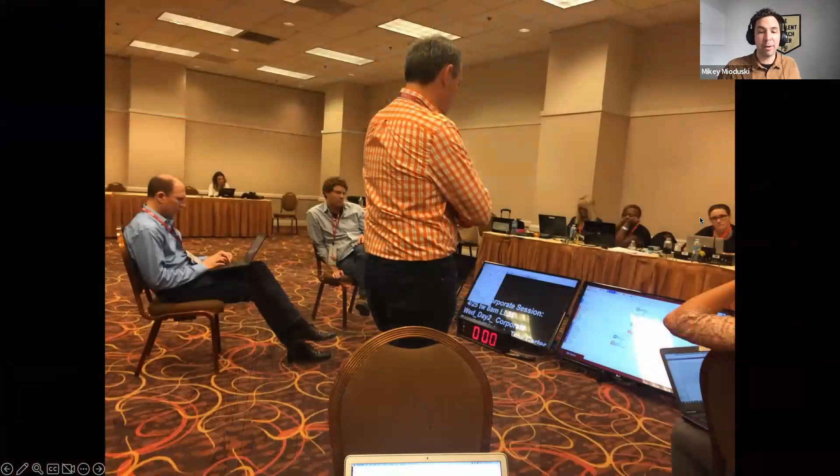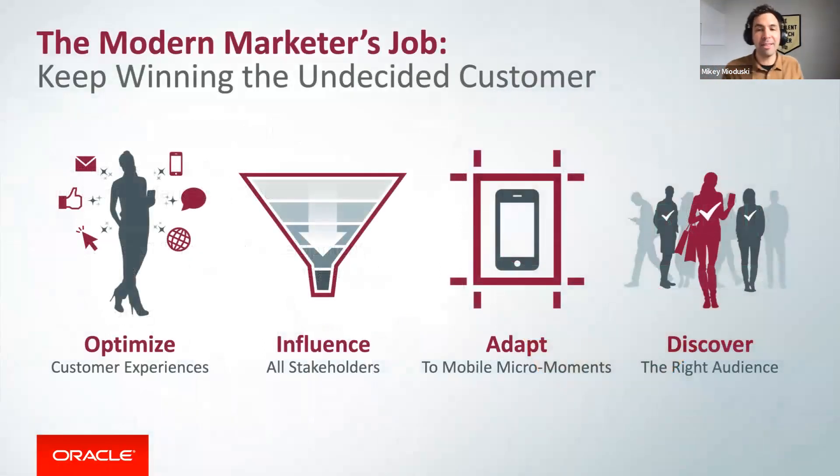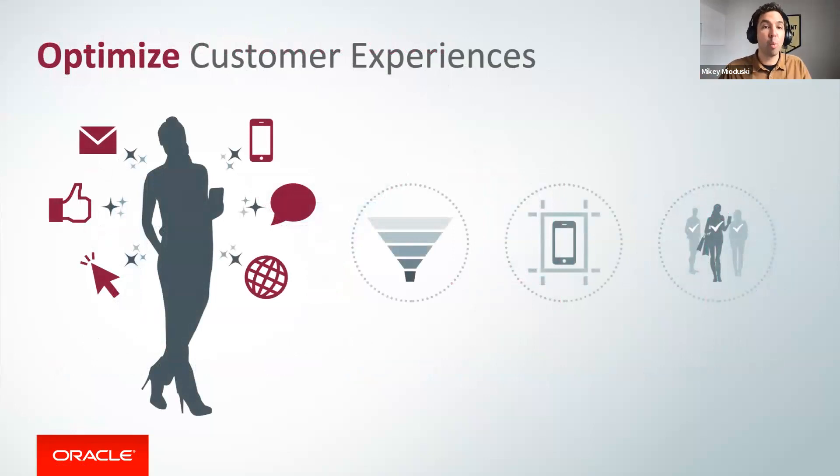Oracle Marketing Cloud had just rolled up about 10 different startups and was trying to figure out how to position all these tech tools to an audience of modern marketers — getting them excited to cross-sell, upsell, and adopt more features without overwhelming them. They had about 60 minutes on stage. They presented the modern marketer as the hero — great, because the people in attendance considered themselves modern marketers — and pointed to a bigger narrative: to keep winning the undecided customer. After lots of distillation and working with many product teams, they settled on about four chapters that supported that greater narrative.